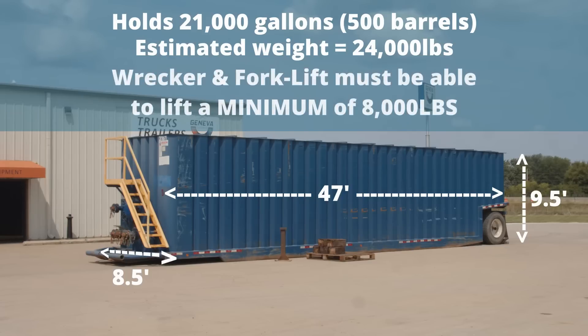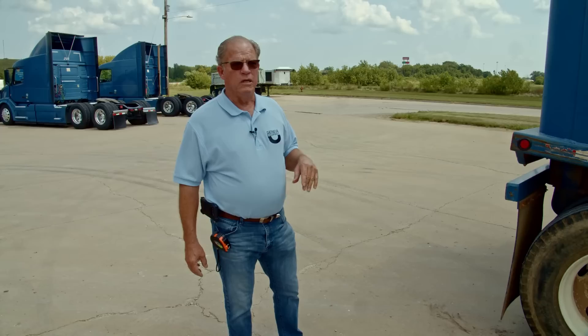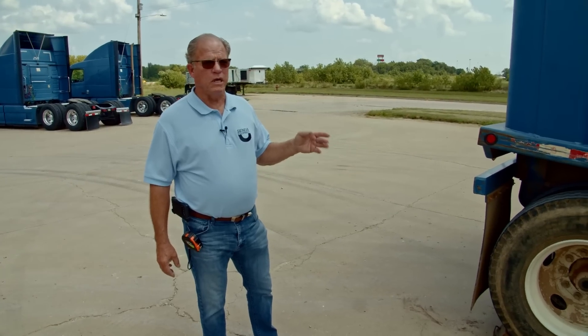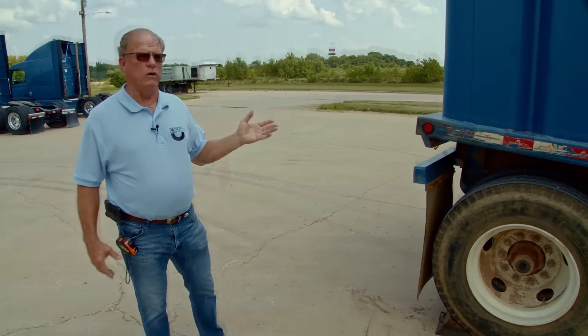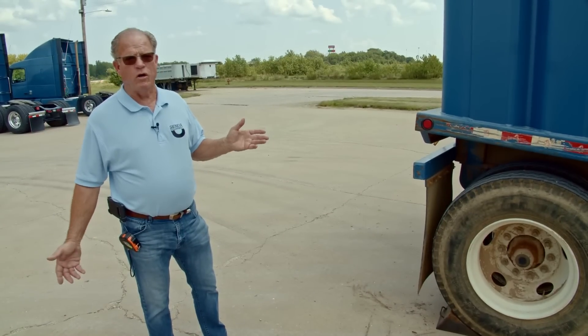When we go to pick it up, we're going to need about an 8,000 pound lifting capacity to pick the front end up. These tanks are used in the oil field — for anything liquid: oil, frac gel, frac water, whatever.